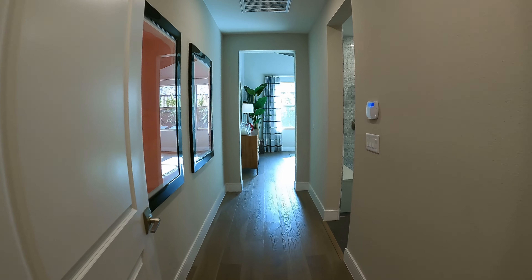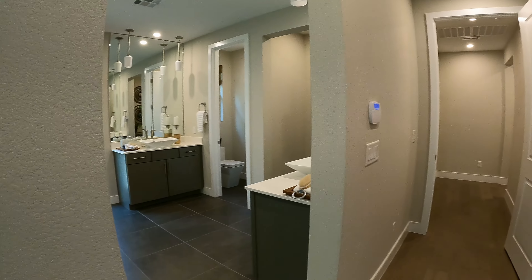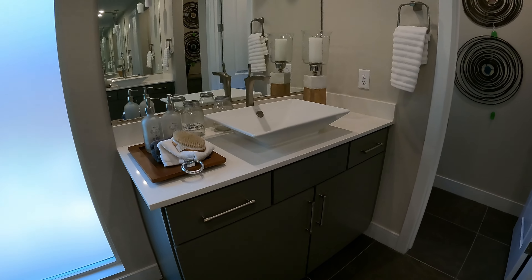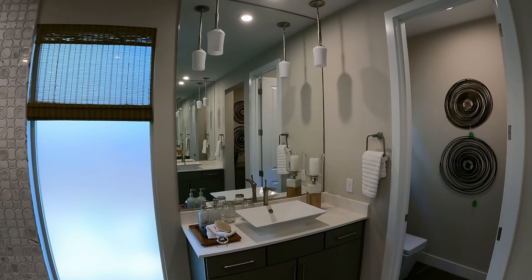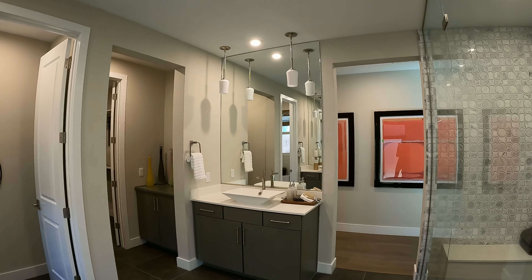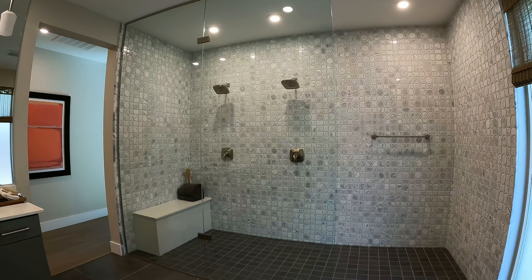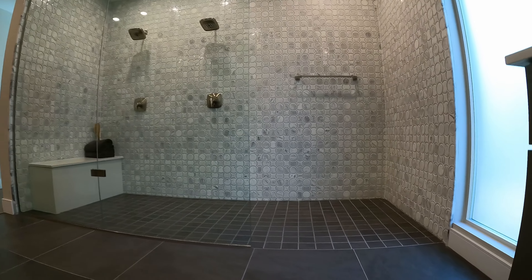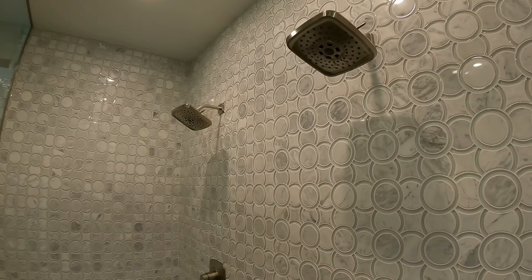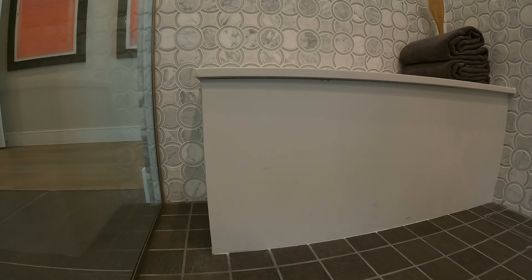Now we're heading towards the primary bedroom. Got this beautiful run entryway into the primary bedroom. Here is your primary bath — dual vanities with the basin sink, beautiful pendant lighting above. This is a gorgeous bathroom. I want to show you this super shower — two large glass panes, just perfect. Zero threshold, beautiful tiles, dual shower heads — his and hers. Got lots of can lights and I do like the drying area, it has a little space here on the side.